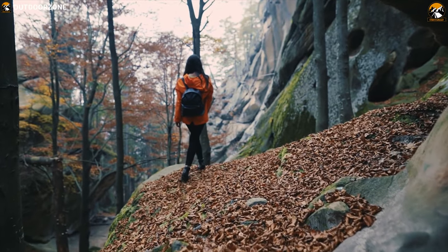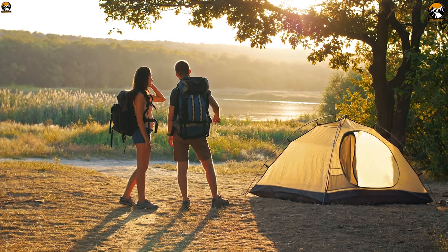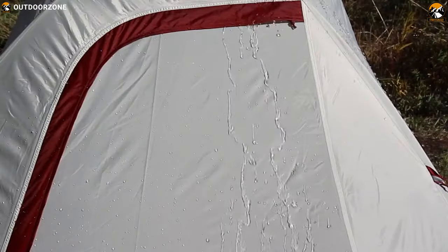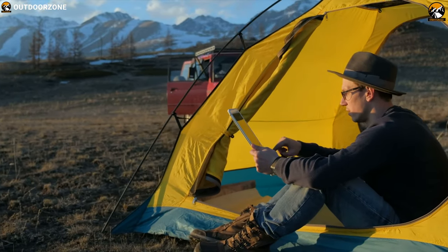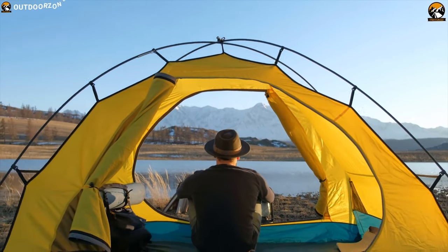For enjoying your backpacking to the fullest without any obstruction, a backpacking tent is always required. It offers you complete protection against wind, rain, and sun with full coverage from all sides. For most people, a backpacking tent is the best choice, as they are made with durable materials that can last season after season.